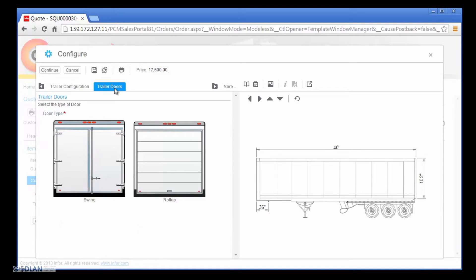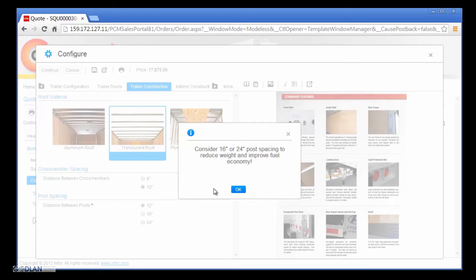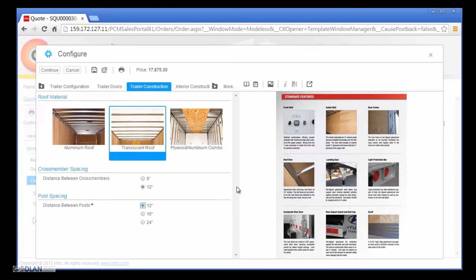Nick continues the configuration process by making option selections based on the specifications in the request for quote. Nick selects the 12-inch post spacing option and has been provided additional information which may influence how he chooses to proceed. Capital Manufacturing has provided this message to inform their dealers of a more environmentally friendly choice providing for better fuel economy. Capital Manufacturing is also guiding the dealer to select the 16 or 24-inch post spacing because these options reduce labor and material costs during the manufacturing process. Nick double-checks the specifications on the request for quote to see if the 16 or 24-inch option is acceptable. The request for quote only specifies a range of 12 to 18 inches, so Nick decides to select the 16-inch post spacing option.